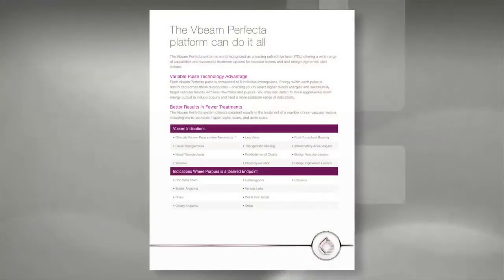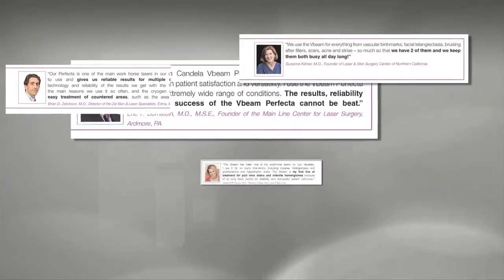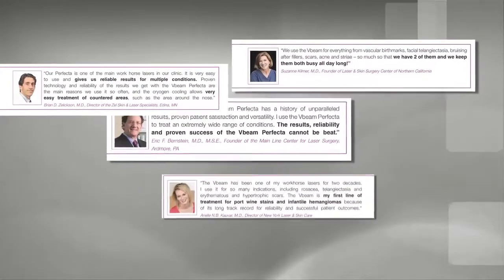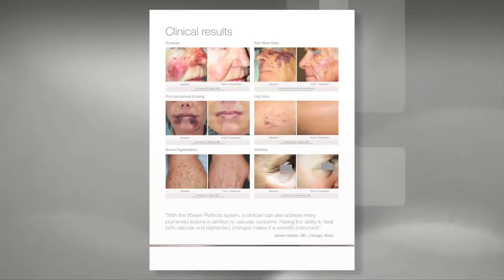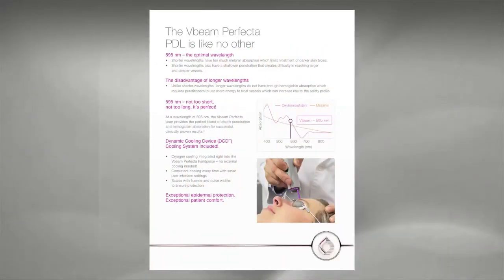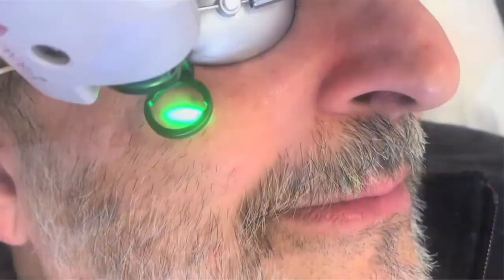and the appearance of the skin. The V-Beam Perfecta device is one of the world's best selling pulsed dye lasers and it features the most advanced PDL technology. In 1988 it was originally designed to treat port wine stains in children, but through the evolution of new product innovation the system now has over 20 indications treating a variety of pigmented and vascular conditions.